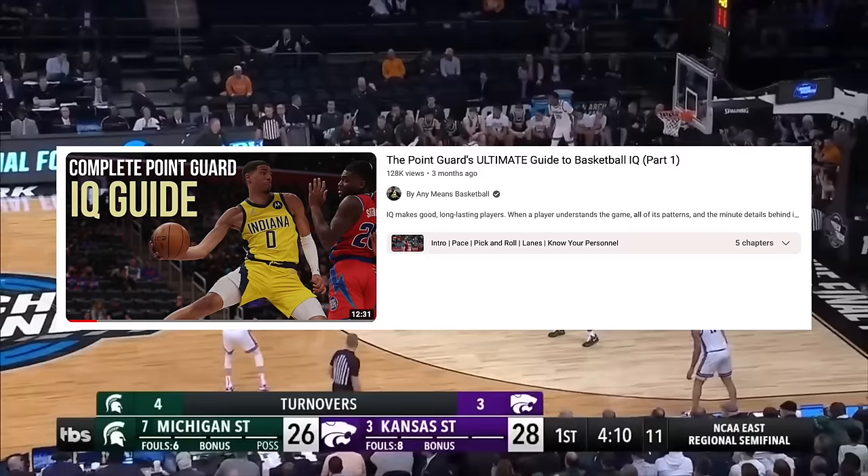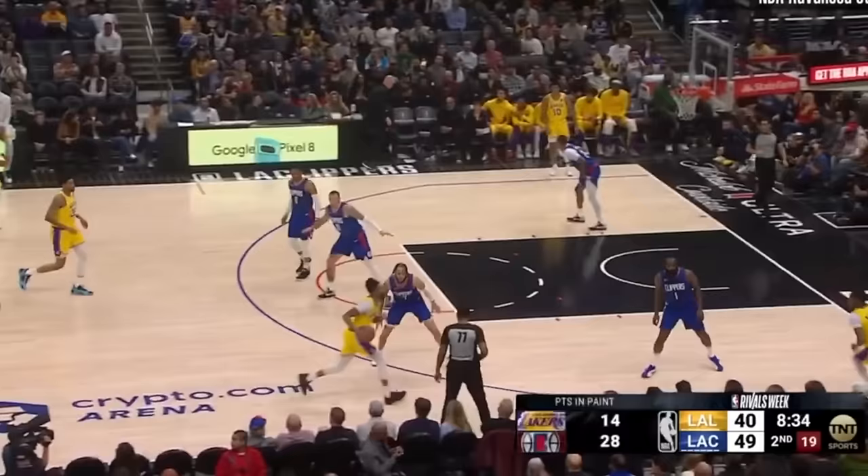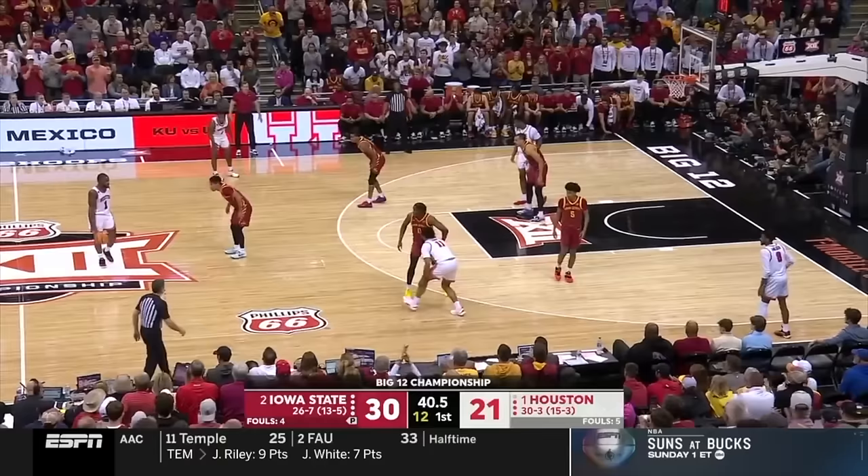In part one we covered a lot including pace, pick and roll reads, and more. If you haven't checked that out yet, no worries, just go tap in after this. But I truly think this will take you guys to the next level as a floor general, and I'm hyped to see your results once you start to apply it all.